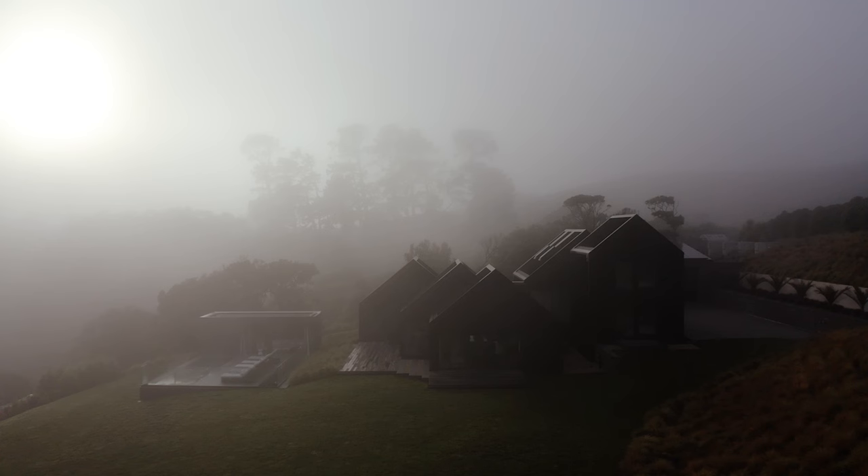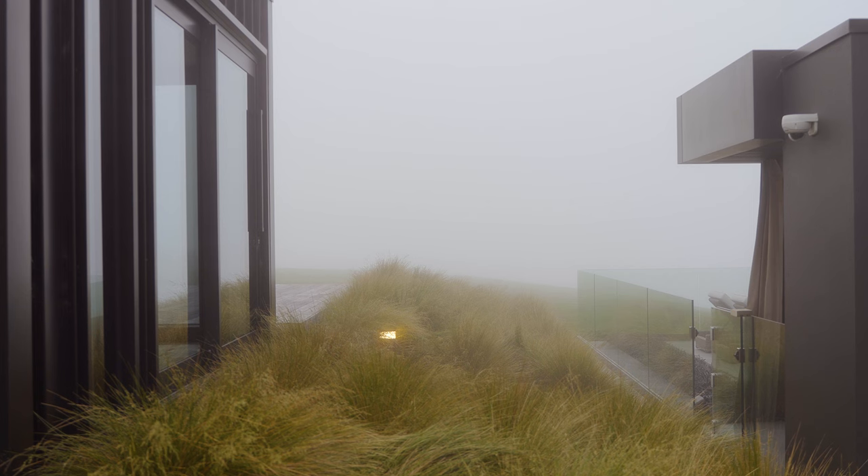The client's brief was for a retreat. They live in Christchurch but travel a lot. It was for a place they could entertain guests, and really a house that was quite simple forms that sat well in the landscape.